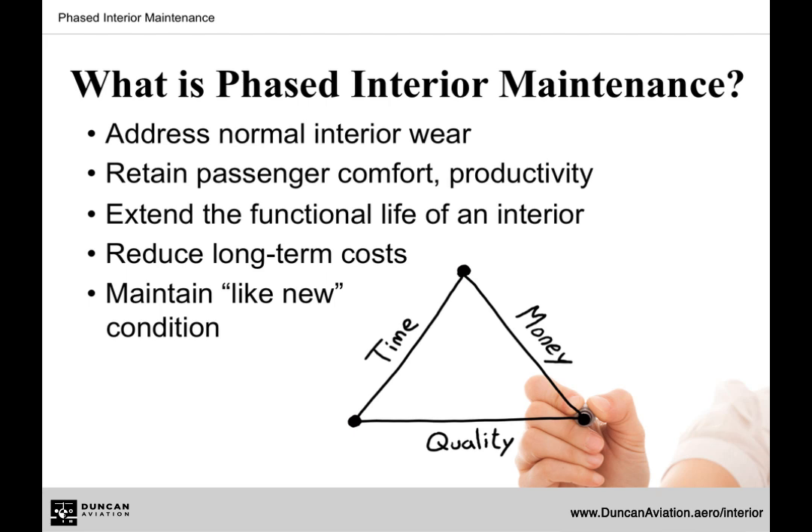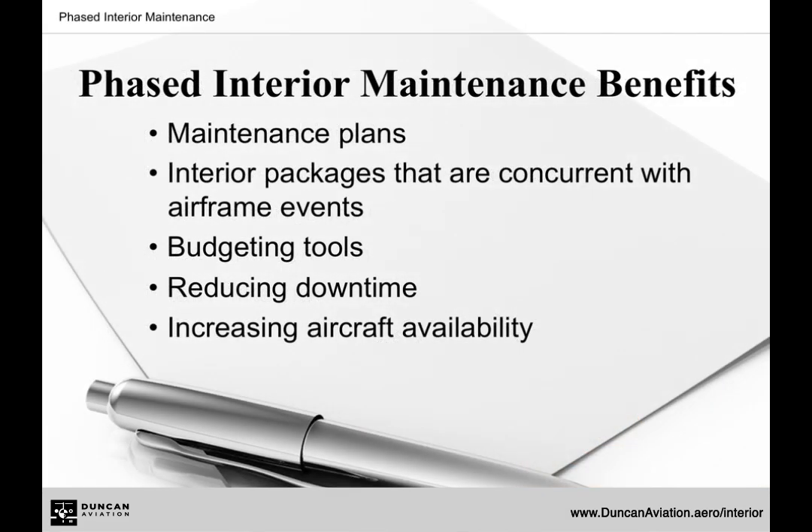The objective is to aid operators with the upkeep of the aircraft interior's functionality and aesthetic appearance. Faced Interior Maintenance provides operators with a plan that is unique to their specific aircraft. It's designed to run concurrent with airframe events. This plan allows operators to budget for interior maintenance,